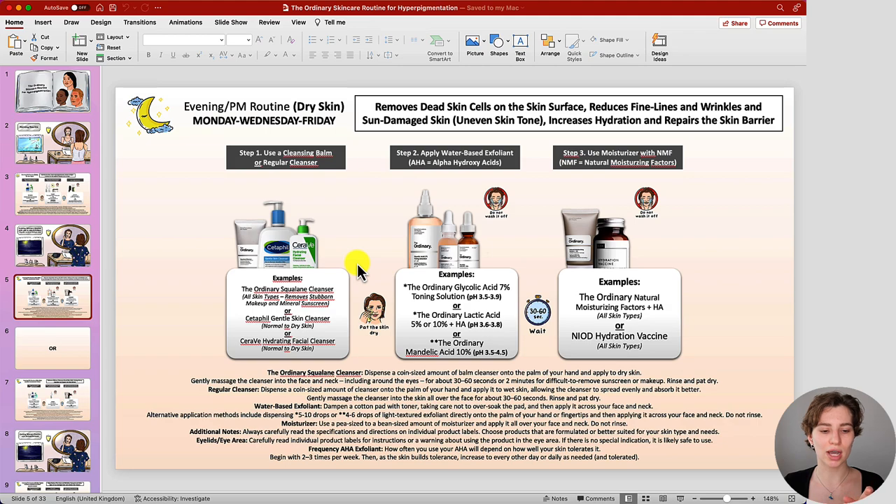I recommend following this routine on Monday, Wednesday, and Friday — a frequency suitable for those new to exfoliating acids and useful for balancing it with the other evening skincare routines I've prepared. You have the general guide and frequency for the exfoliating acids below, so if you just want to work with the exfoliating acids alone you can follow that specific guide and increase the frequency over time if you feel the need.